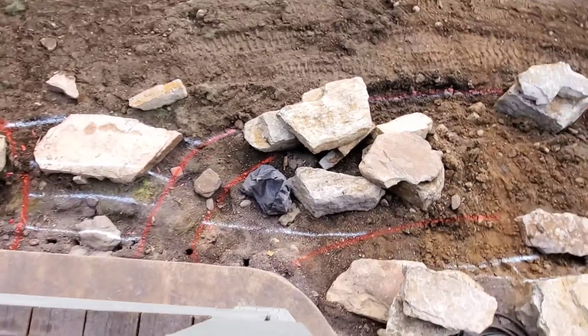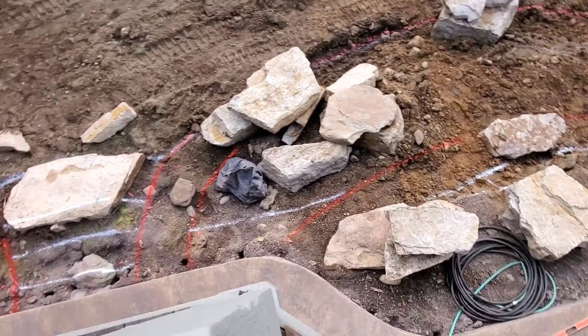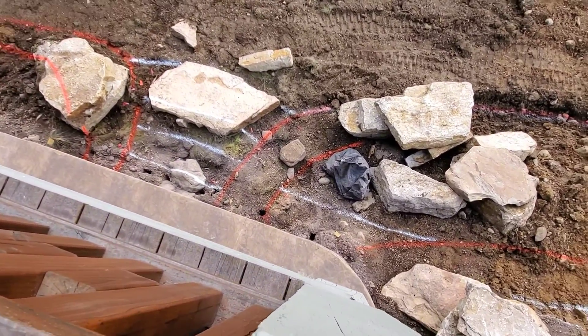We'll see how that dresses in. It'll be nice to step up the wall with the stairs. But that side of the staircase will be entirely walled.